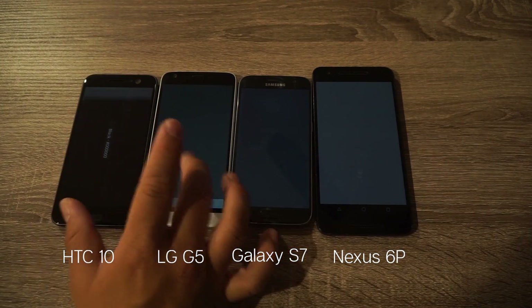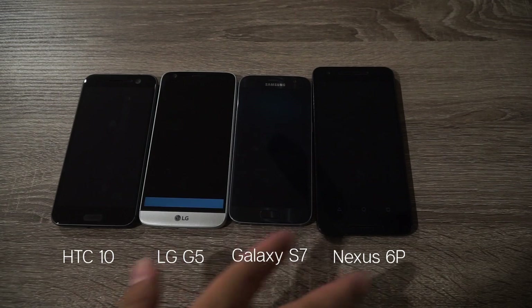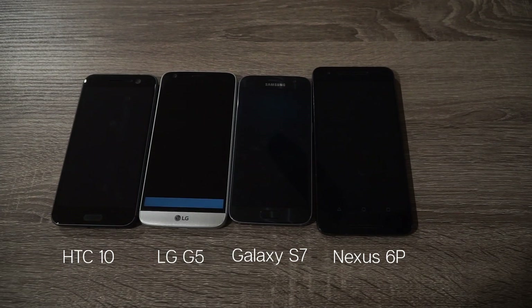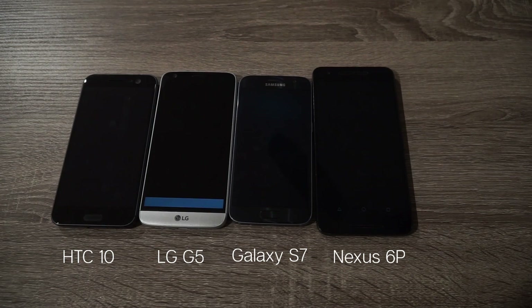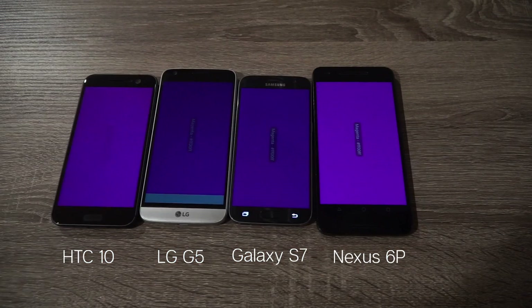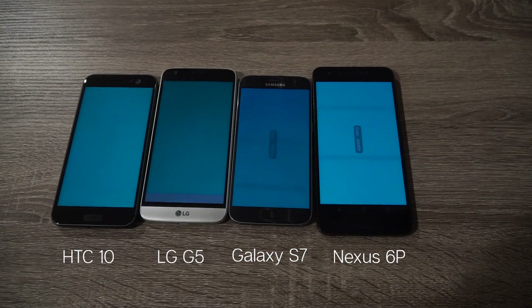With gray, similar results. Then we have black — at this point the AMOLED displays should be the darkest, since the LCD displays are still firing up pixels. But it still looks pretty dark overall. If it didn't have the bar at the bottom, I would have thought the AMOLED was already off, and the HTC 10 doesn't even look like it's on. With yellow, again the two darkest are the same. Then magenta and cyan — on camera the S7 and 6P have some funky bars going around.